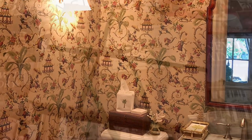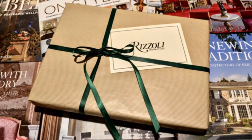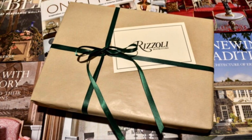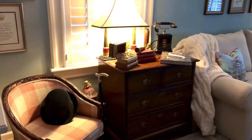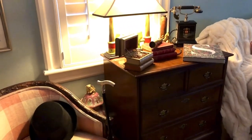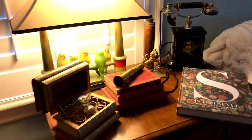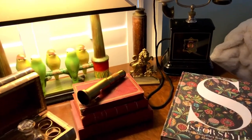my birthday arrived, and my husband purchased a membership to the Rizzoli Book of the Month Club. He presented it to me with this book, 'S is for Style: The Schumacher Book of Decoration.' It was and is fabulous.